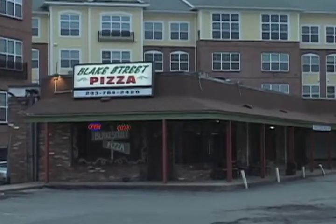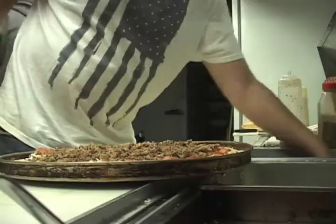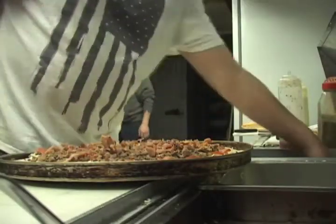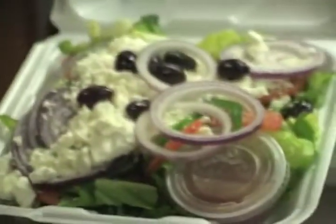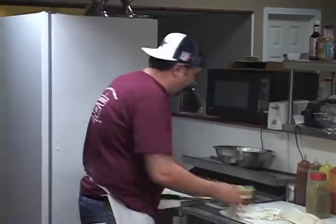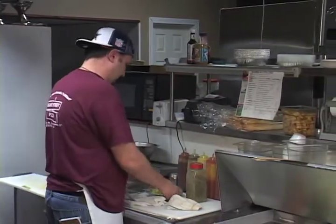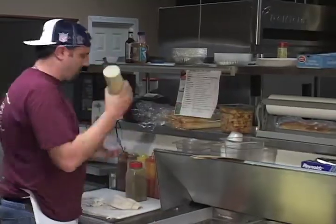Blake Street Pizza is a Greek-owned restaurant located on 410 Blake Street, surrounded by the Wintergreen apartment buildings. We have a Greek background, so obviously we cook a lot of Greek food — tzatziki, souvlaki, gyros, traditional pan pizza, different varieties of salads from the barbecue chicken salad with corn, bacon, ranch dressing, and barbecue sauce. We have chef salads, Caesar salads, grilled chicken salads, wings, and buffalo tenders.